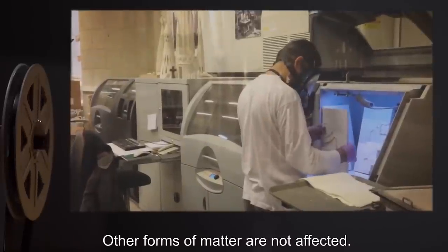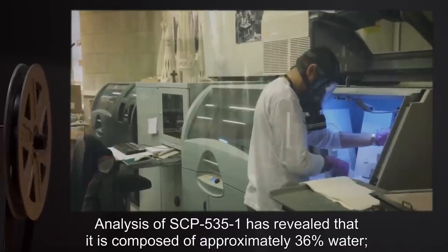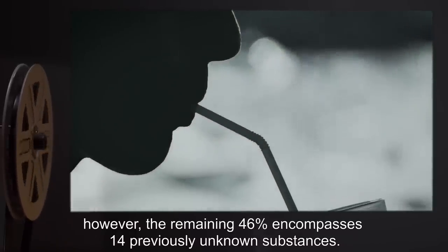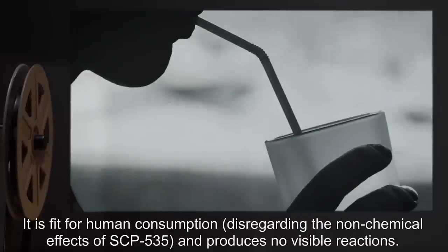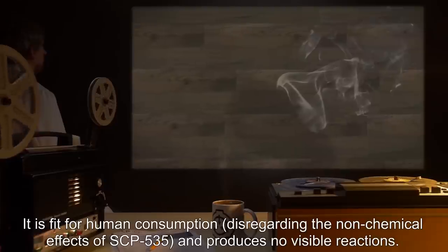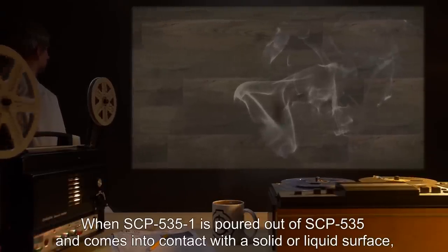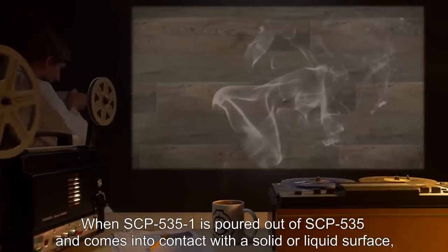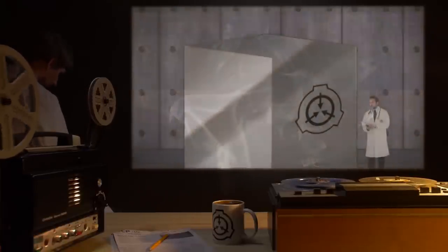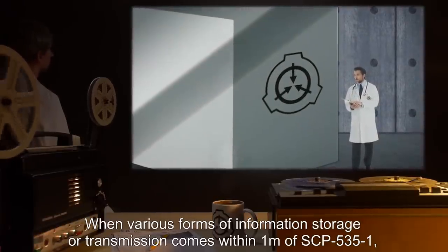Analysis of SCP-535-1 has revealed that it is composed of approximately 36 percent water; however, the remaining 46 percent encompasses 14 previously unknown substances. It is fit for human consumption, disregarding the non-chemical effects of SCP-535, and produces no visible reactions. When SCP-535-1 is poured out of SCP-535 and comes into contact with a solid or liquid surface, it instantaneously evaporates, leaving no discernible trace.